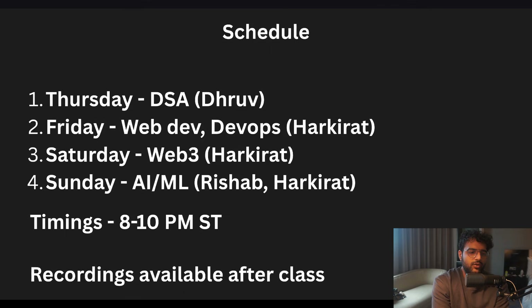Recordings are available after each class, so if you miss one or want to go at your own pace, you can.